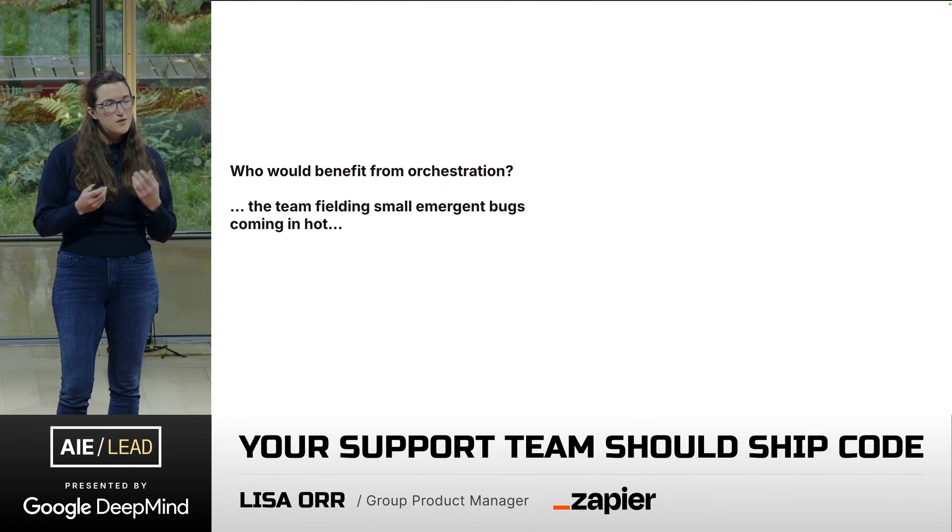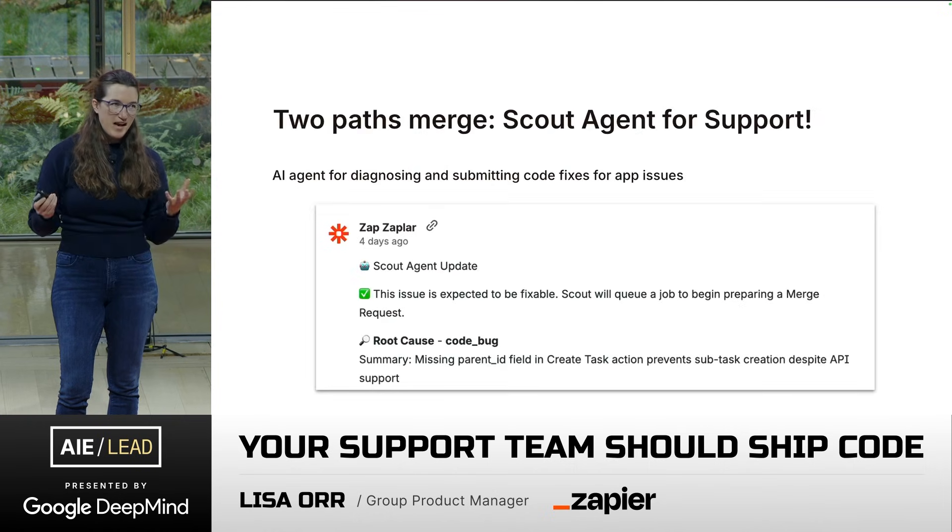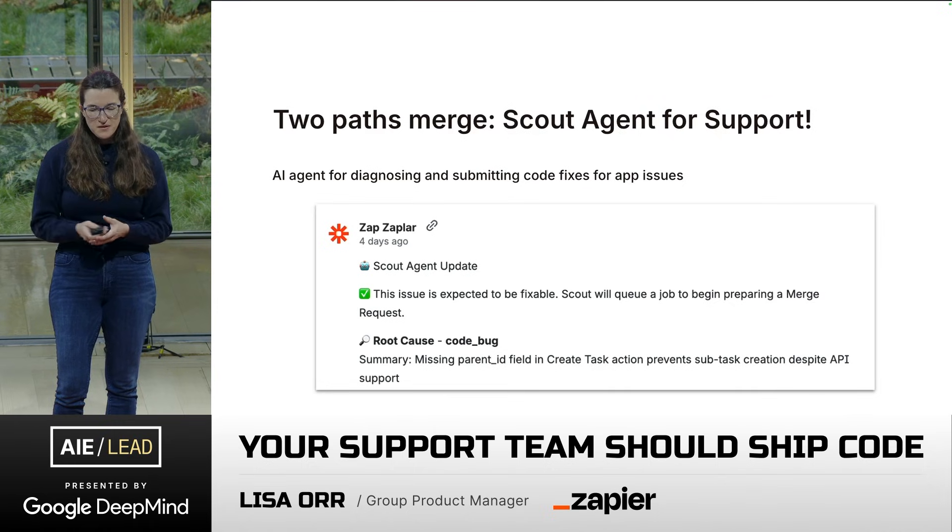So when we're saying who should be our first customer of Scout Agent, we're thinking it should probably be the team fielding small bugs that are emergent and coming hot off the queue — which is the support team. And now our two experiments merge. We have Scout Agent we are building for the support team.